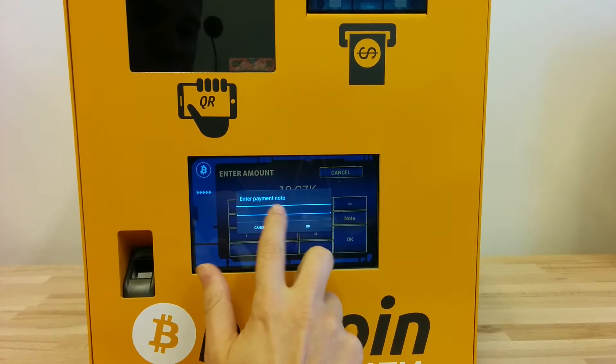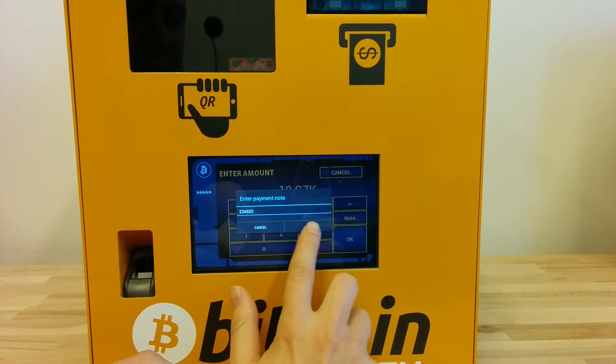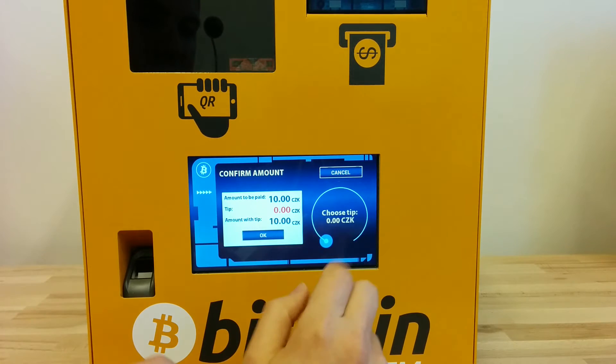Optionally I can add a note — for instance I can put the receipt number from the regular cash register. I click on OK and click on OK.